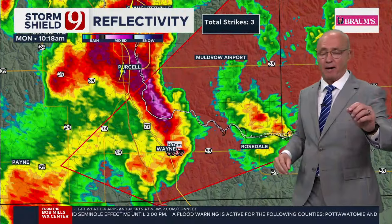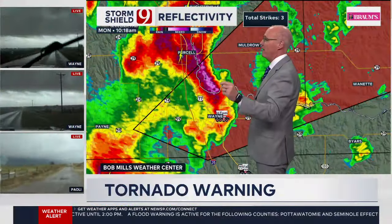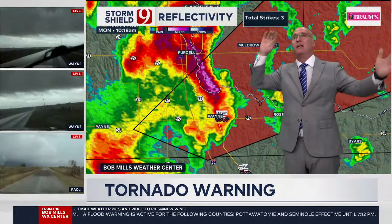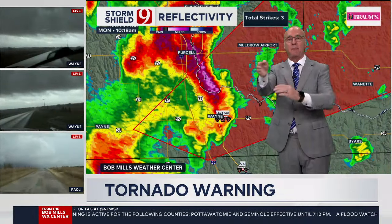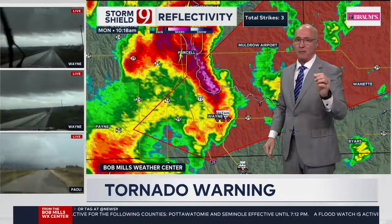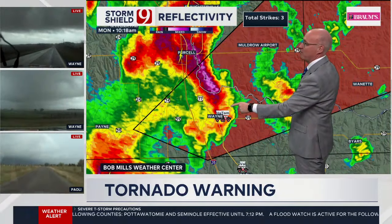You need to go to your tornado safe spot — lowest level, center part of the house. Our trackers are there. It is not on the ground, but we have rotating rain curtains, which means the wind and the air above it — the whole mesocyclone — is spinning and making the rain spin. That's sometimes a precursor to getting a tornado. But right now that tornado is not on the ground.